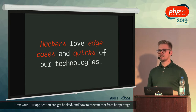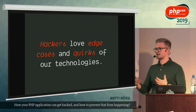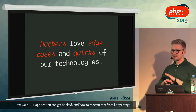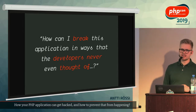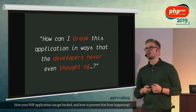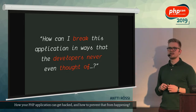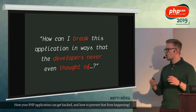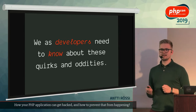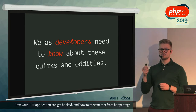Hackers love edge cases and quirks of technologies. As a developer you're focused on user flows, stories, and specs — things going the way they should. Hackers think completely differently. A pen tester in an engagement is constantly thinking: how can I break this application in a way developers have never even thought of? Are there features in these languages or frameworks that the original authors have no idea about that I could use against them? That's why we as developers need to know about these specifics.